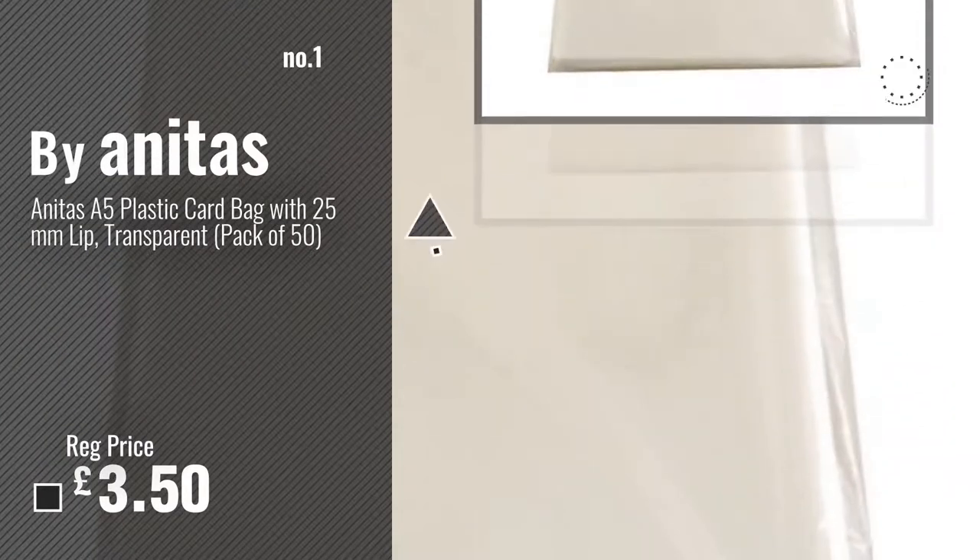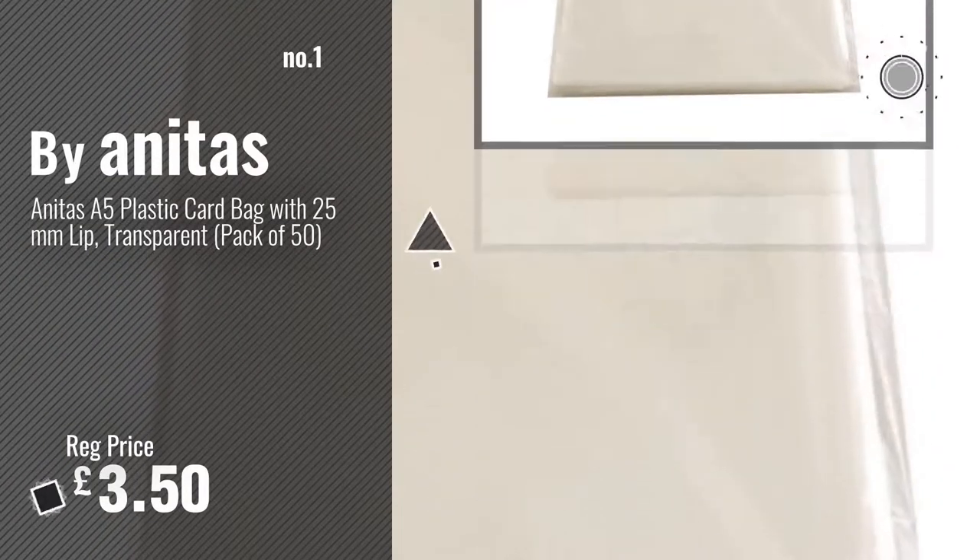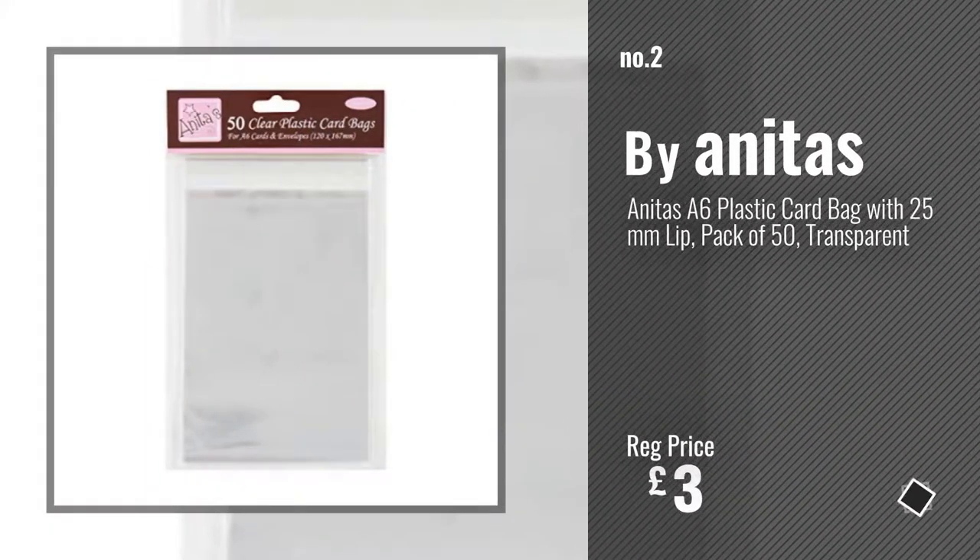Number 1 Best Seller by Anita's. Watch this video and choose your favorite. Number 2 Another great product by Anita's.